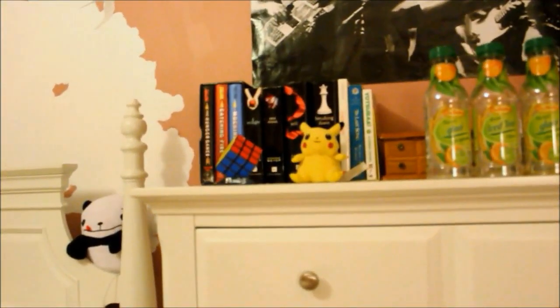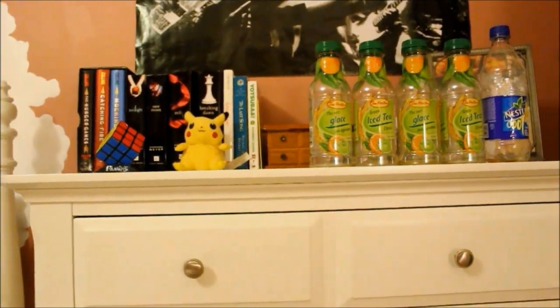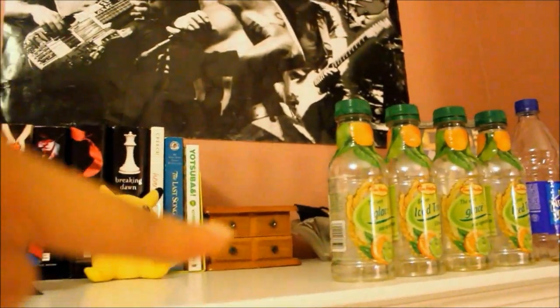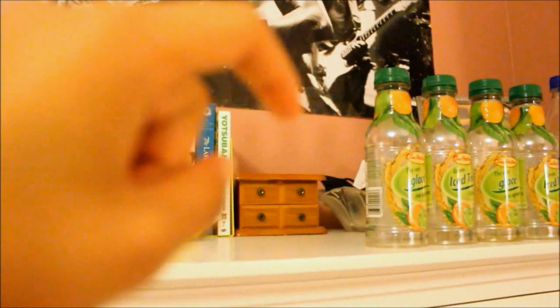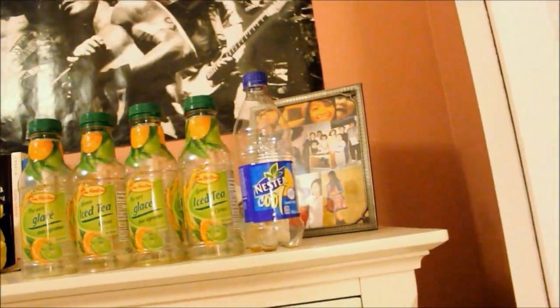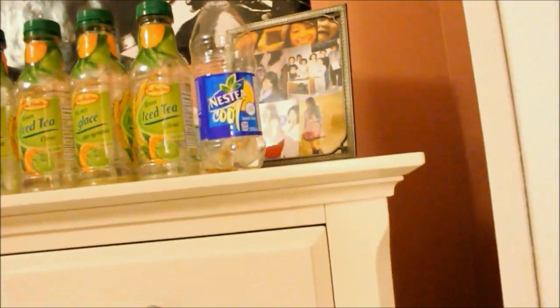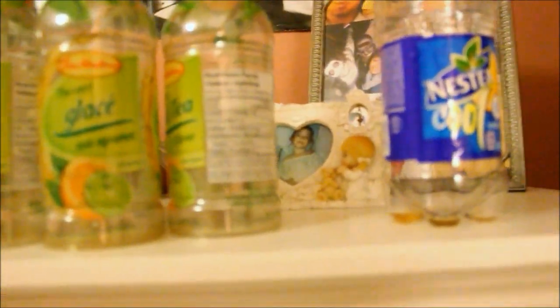Here are a couple books that I own, a Rubik's Cube, my little Pikachu. And then back there I just have a jewelry box, a little bowl where I put things that my friends might have left at my house and just little knickknacks and stuff like that. Picture frame. And then behind here is a picture of me on my first communion.